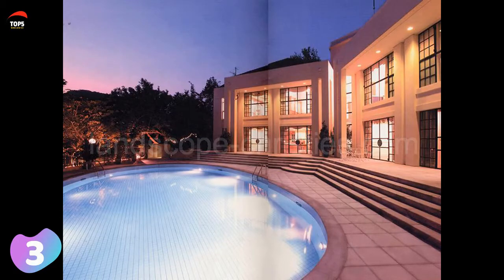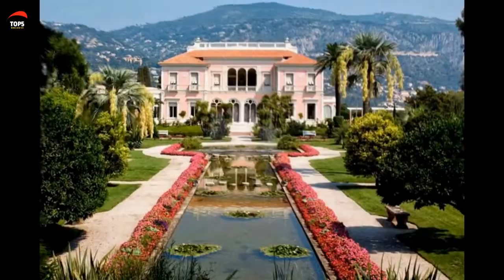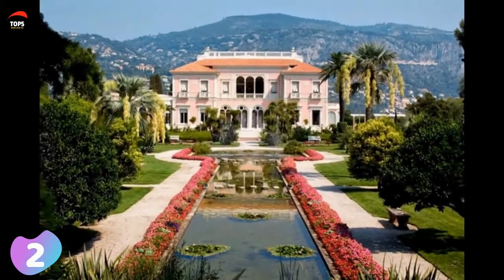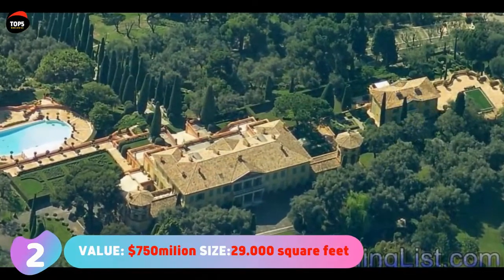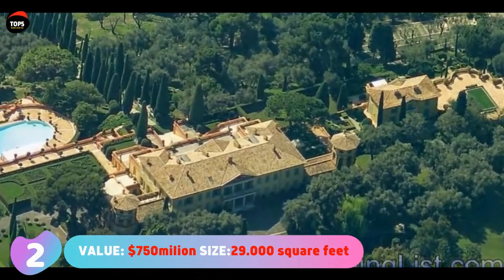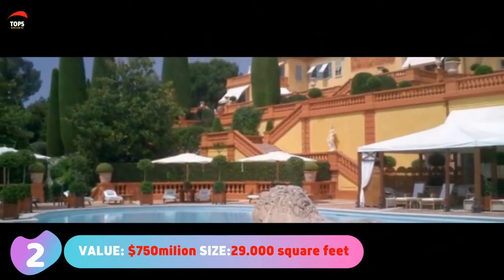So why is this house so expensive? What it offers is an exclusive location — the exaggerated price is more about the land than the house itself. It sits in Hong Kong's exclusive Peak neighborhood, one of the city's most sought-after enclaves. Number two: Villa Leopolda, valued at 750 million dollars, with a size of 29,000 square feet or 2,700 square meters.